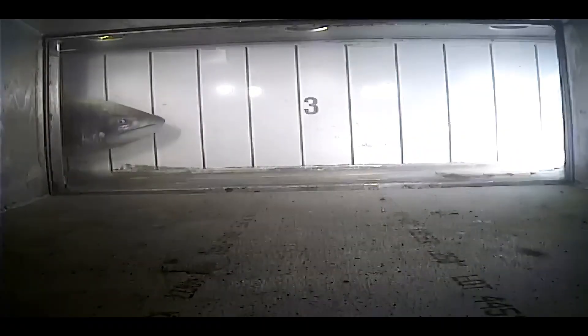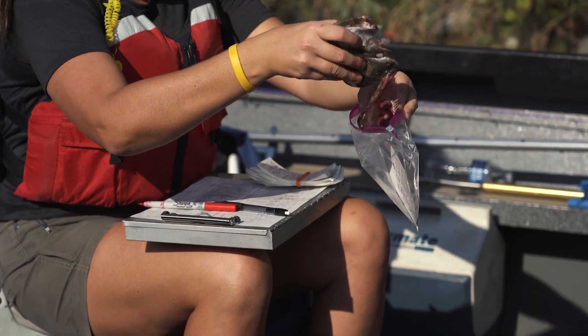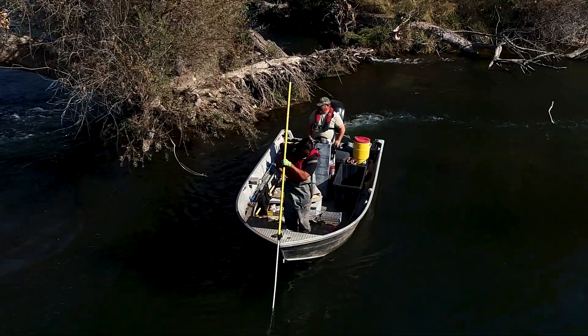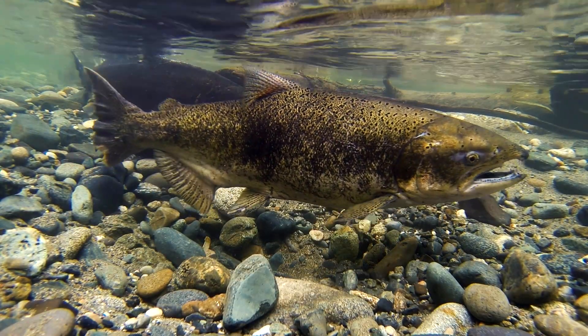When it comes to steelhead, the fish monitoring station will provide us much more accurate run timing and numbers of fish entering the low flow channel. The fish monitoring station has also reduced harvest surveys and the number of hours that staff are boating on the river. The data from the fish monitoring station is used to help inform managers so that they can set salmon seasons.